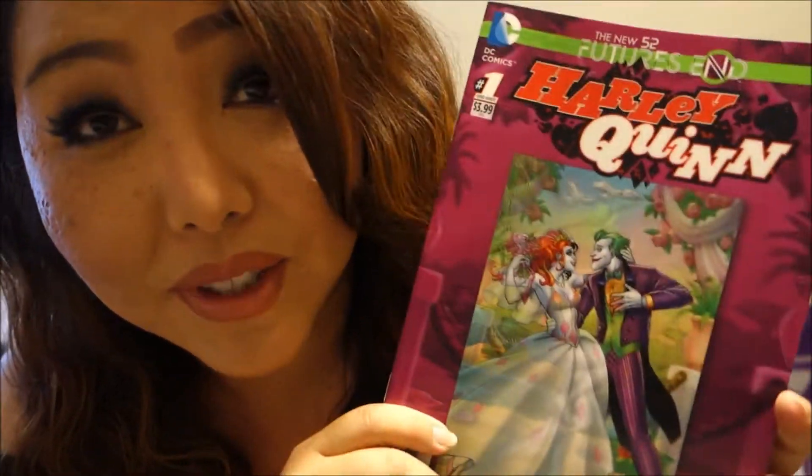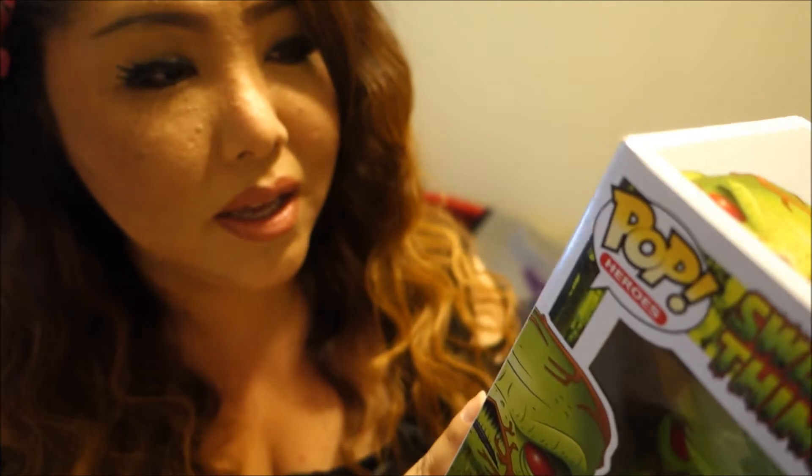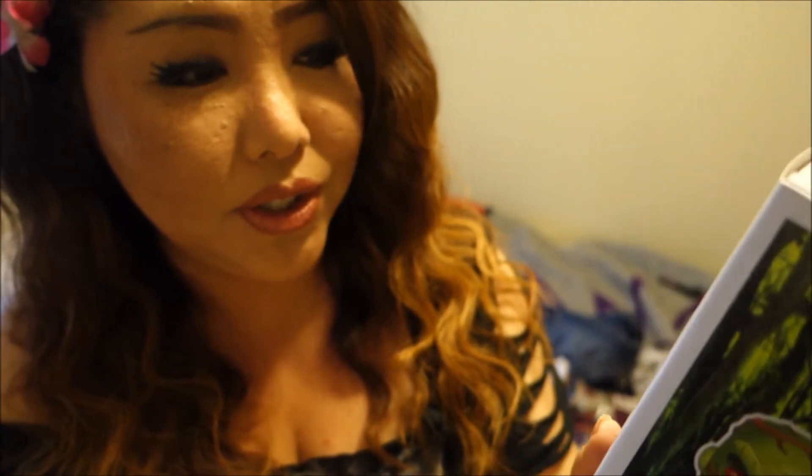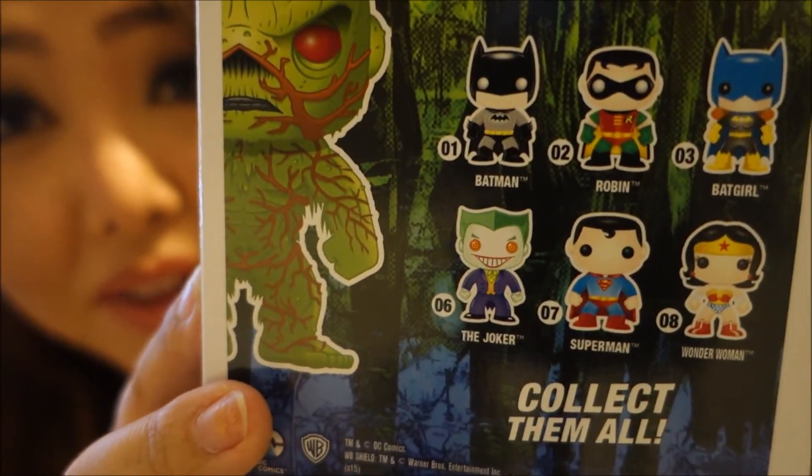I'm going to throw Nerd of the 80s on the bus here — because I saw his review of the Swamp Thing Funko Pop and I really liked it, so I went ahead and grabbed it. This is number 82, and they have other options on the back which I do have a couple of.